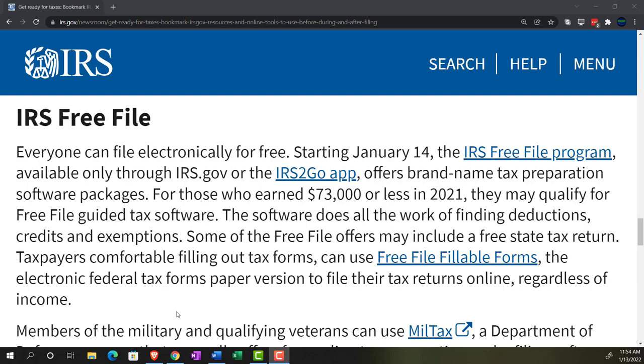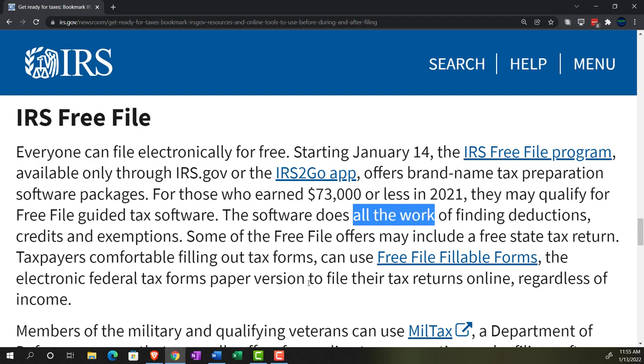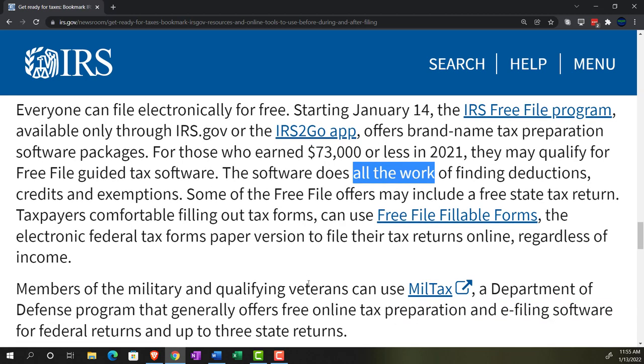For those who earn $73,000 or less in 2021, they may qualify for free file guided tax software. The software does all the work of finding deductions, credits, and exemptions. Some free file offers may include a free state tax return, so if you have a state return, you want to make sure you pick software that covers the state as well, not just the federal — that'll differ by state.